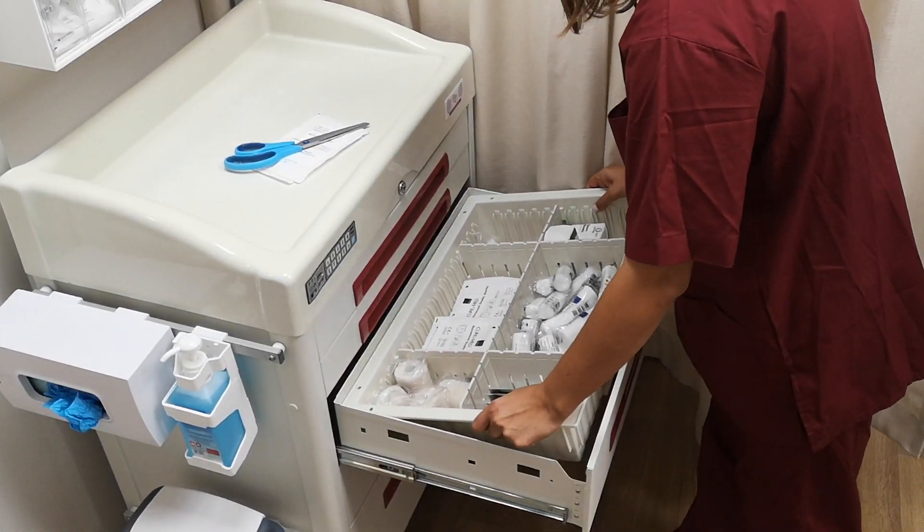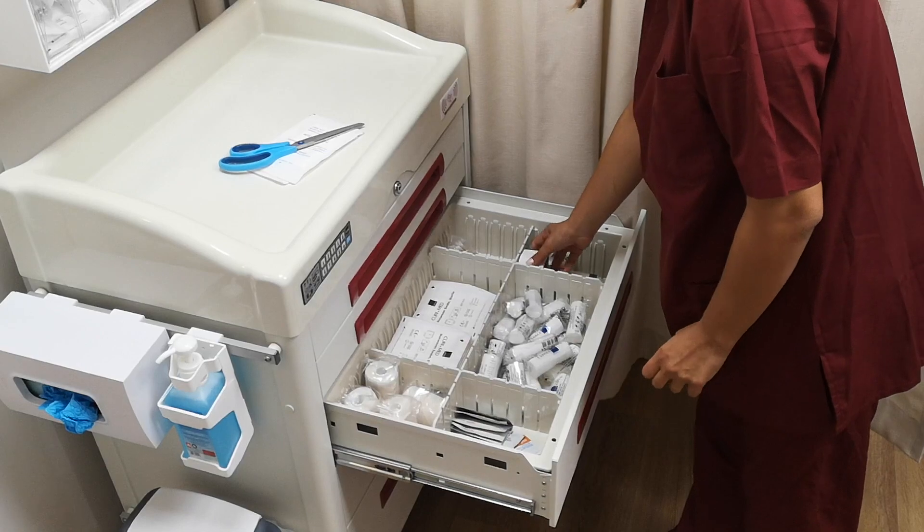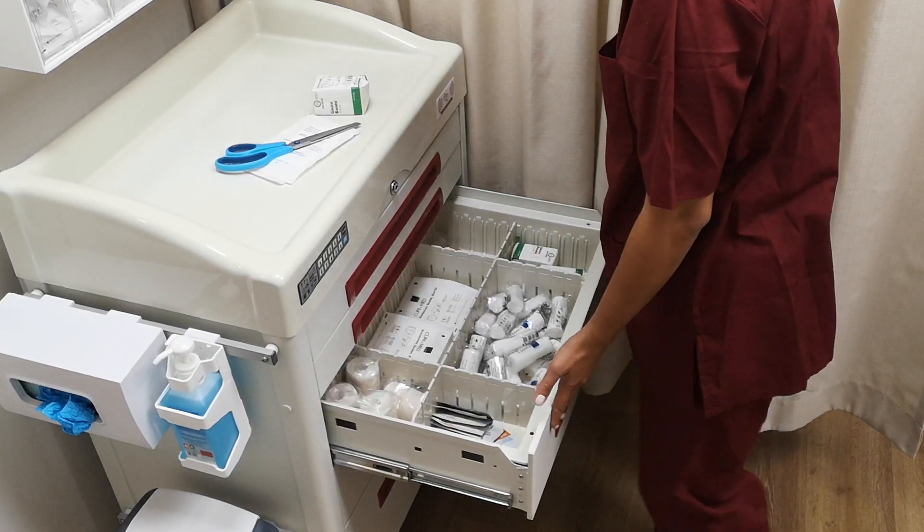The nurse will return to the treatment room, open the cart and slide the tray back to its original position, fully supplied.